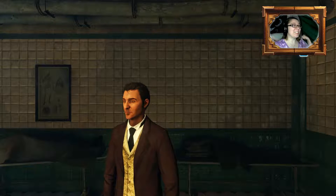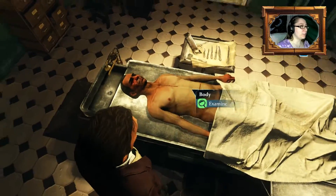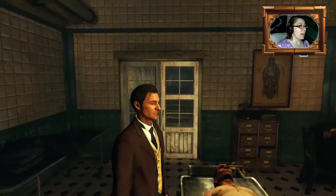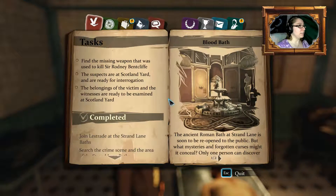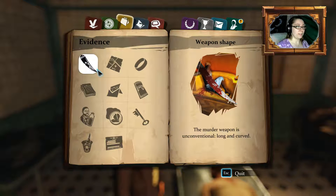Hello guys and welcome back to Sherlock Holmes! In the last episode we questioned — we examined the body of course — and we questioned all the suspects. Next we are going to review the casebook. The murder weapon was unconventional, long and curved, and we determined that it might be silver, or something of silver was melted down in the basement.